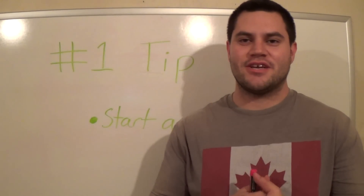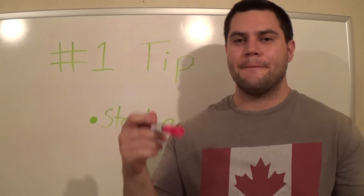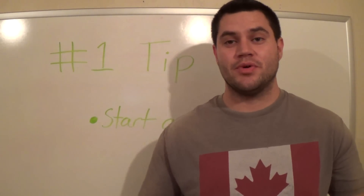Hey everybody, how you doing? This is Sam Snyder here with The Homemade Entrepreneur. Today I want to talk to you about how to get more sales on your Kindle ebooks today.